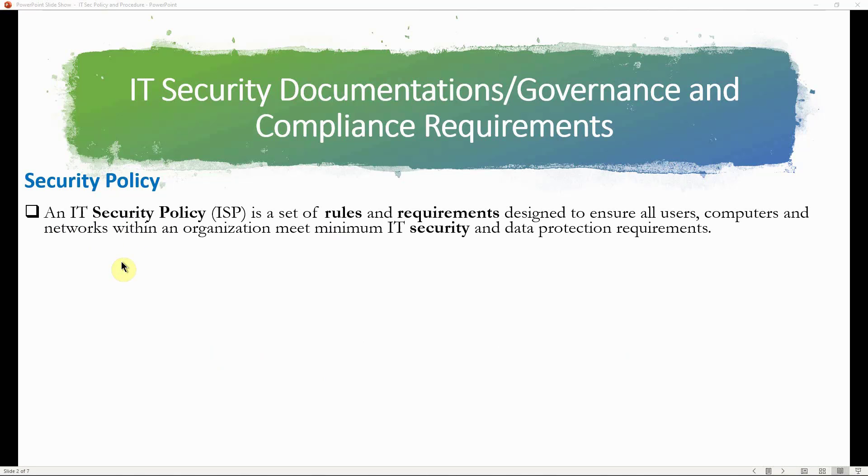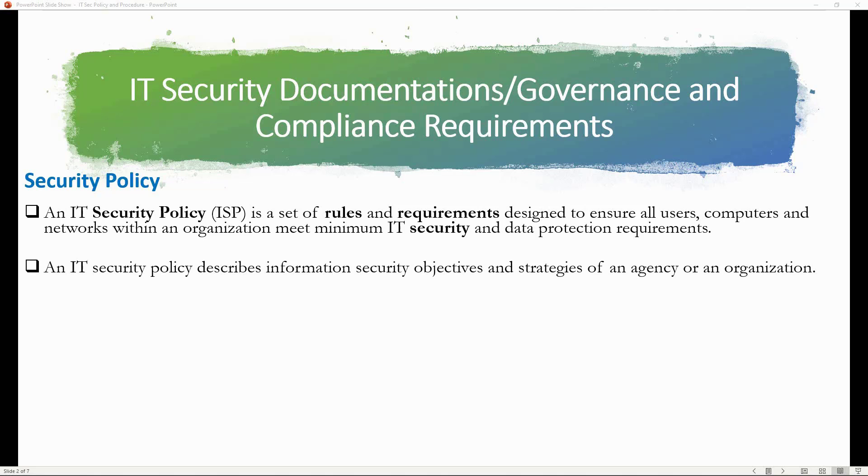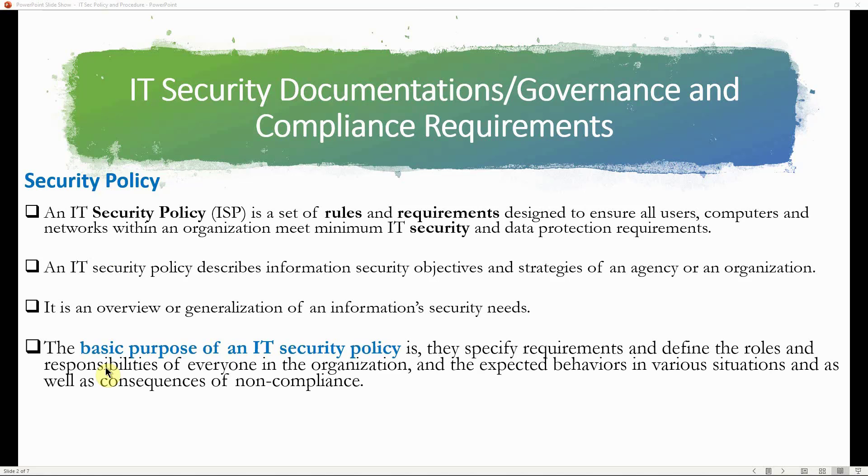An IT security policy is a set of rules and requirements designed to ensure all users, computers, and networks within an organization meet minimum IT security and data protection requirements. It describes information security objectives and strategy of an organization — an overview or generalization of information security needs. The purpose is to specify requirements, define roles and responsibilities of everyone within the organization, and the expected behavior in various situations, as well as the consequences of non-compliance.